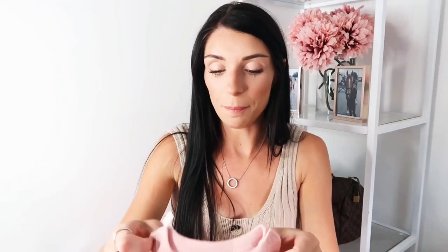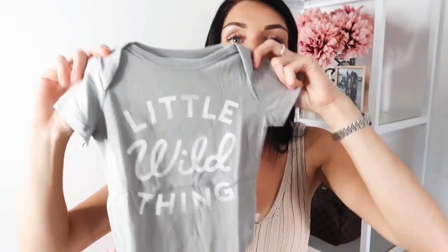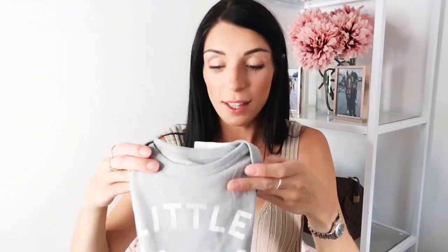I also got the vest in a lovely blush pink color. I think they were about three or four pounds each — really cheap. I also got one in the sale that says 'Little Wild Thing,' which is super cute, and another one that says 'Let the Adventure Begin.' I thought that's really cute for summer and autumn with a pair of shorts.